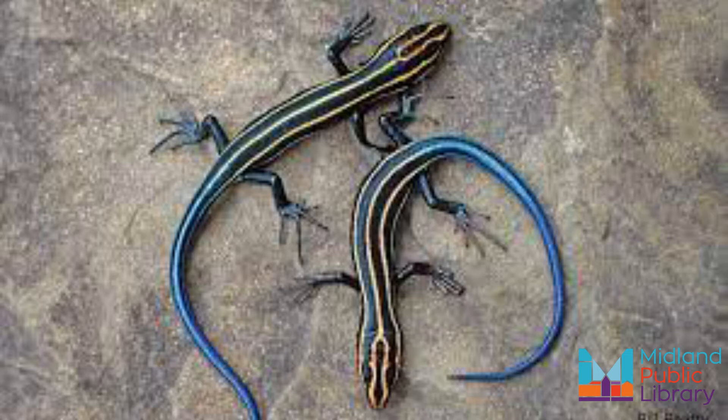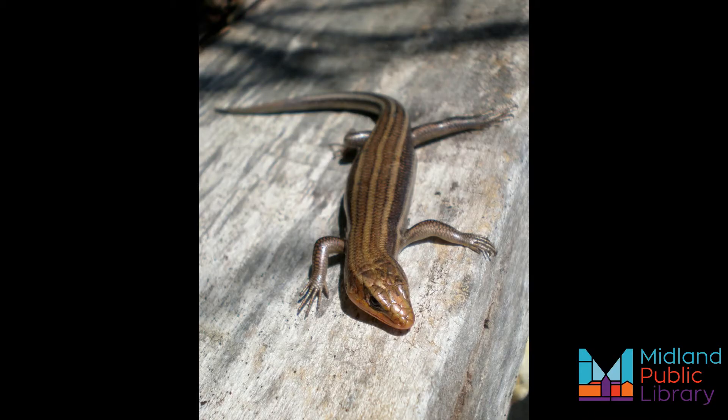As they age, the background color dulls to brown or gray and the lines fade to beige. Adults can reach up to 20 centimeters or eight inches. Adult males have a reddish-orange snout and jaws.